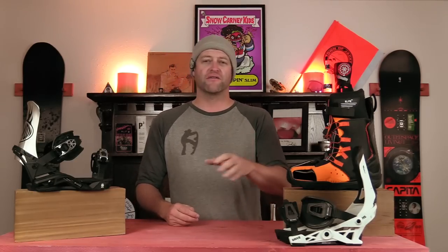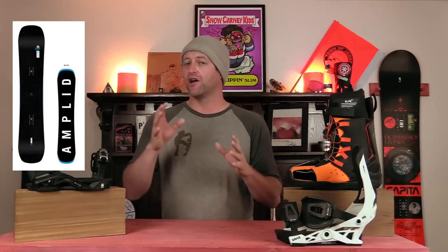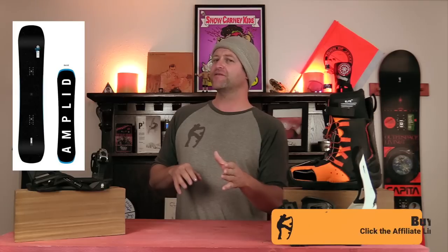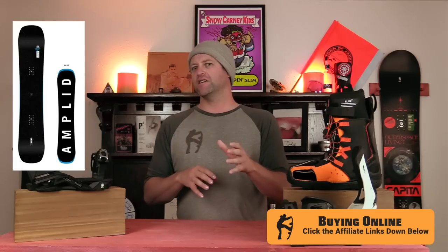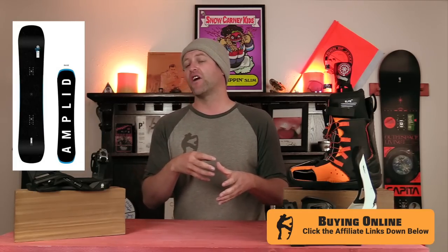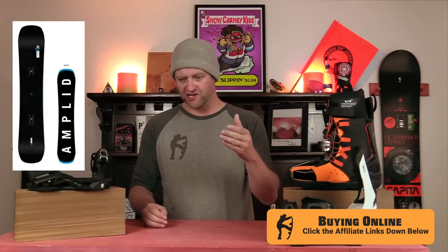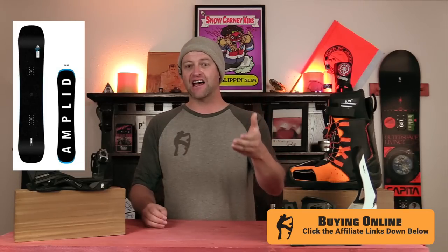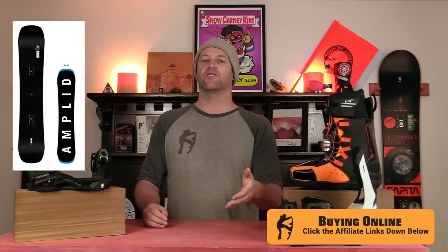And the number one best bang for the buck board under $500 is the Amplit Ticket — not the Amplit Ticket Twain. I didn't get a chance to ride that, although I'm pretty sure it would just be a more freestyle-focused version. This is the stiffest board on this list and also the most damp, but for where it sits in the price point — being the most expensive of these five boards — it is solid. This board cuts through crust and shunder with ease. It's stable and smooth at speed. It's got solid pop, though it takes a little more effort. That side cut is so dialed, you can lay carves all over the mountain.